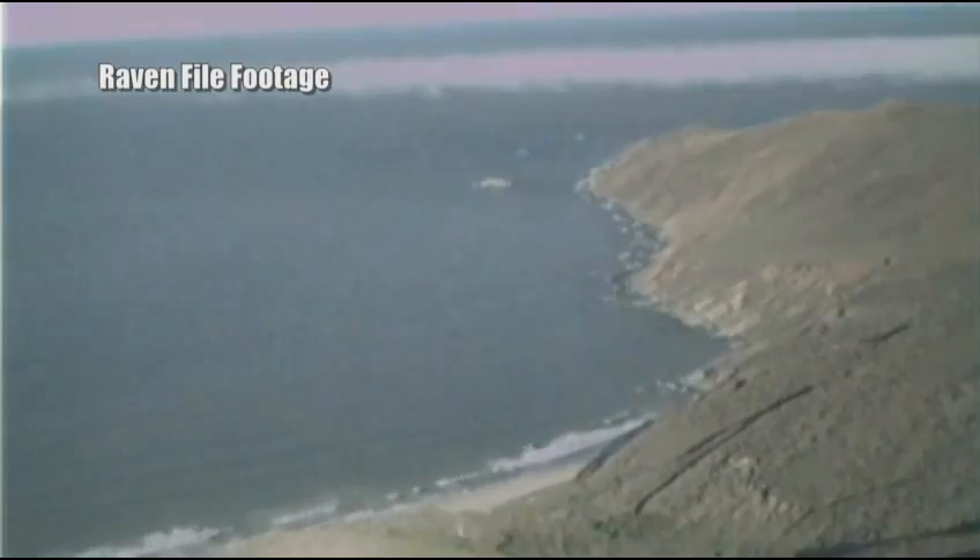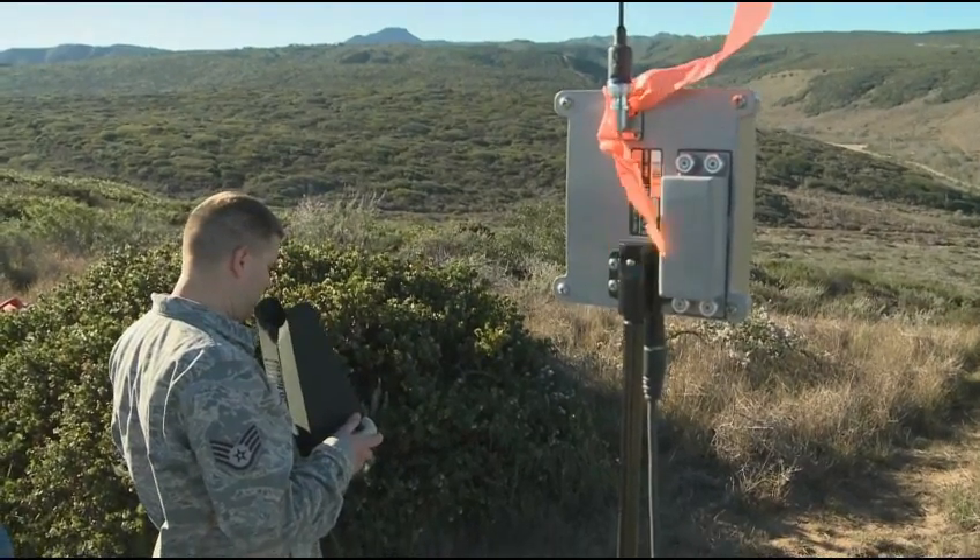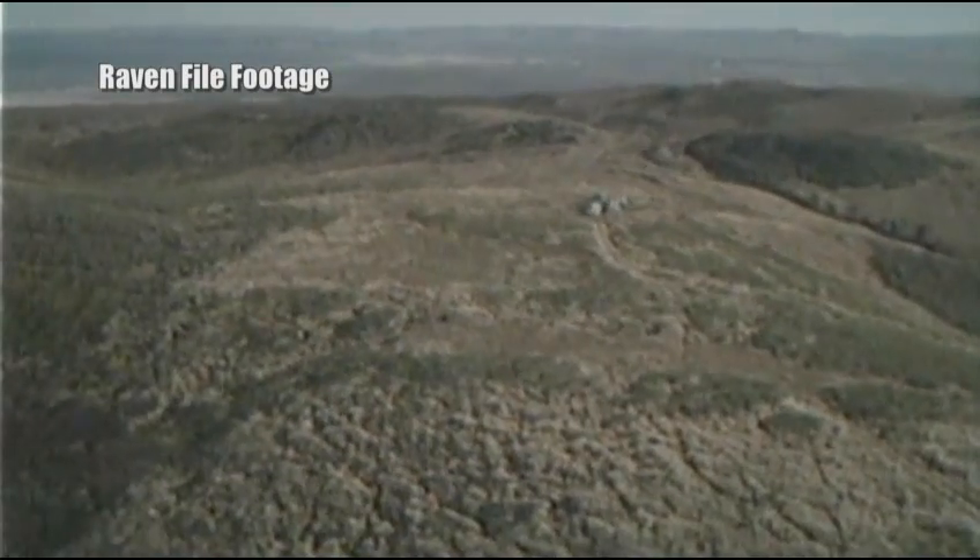These airmen aren't just flying the Raven to check out the scenic Californian coast. They're using the Raven to ensure the safety zone for each launch is clear. We're looking for people out there — maybe someone wandered out there doing some sightseeing. We're looking for those kinds of people, and also for anybody or any vehicle that's not supposed to be out there. We're going to find them and direct someone out there to check it out.